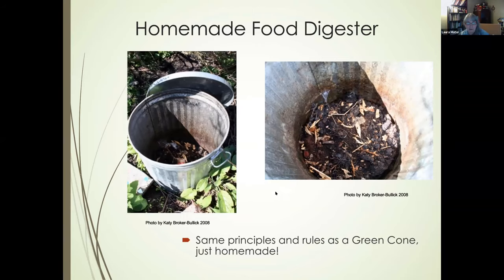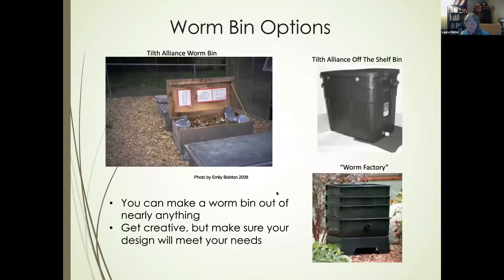The homemade food digester uses the same principle: buy a galvanized metal can, drill holes in the bottom and sides, bury it, and put the lid on. Use a bungee cord across the top tied to the handles to keep raccoons and critters out. Worm bin options are varied — you can make them from metal, plastic, or barrels. Tilth Alliance has bin plans available, and the manufactured Worm Factory style allows worms to migrate up through stacking trays as you add layers.